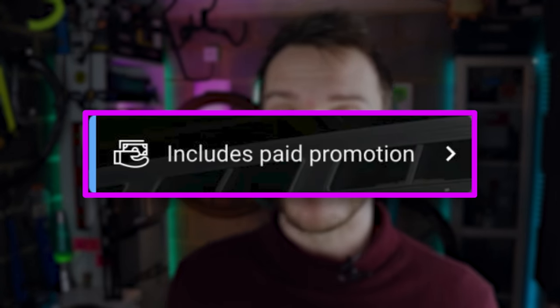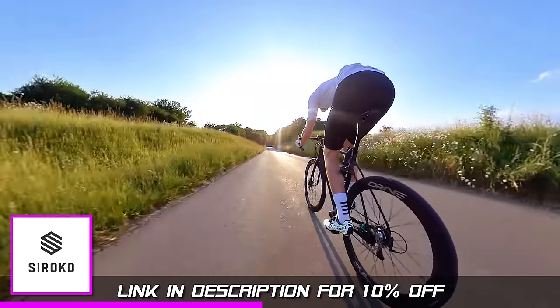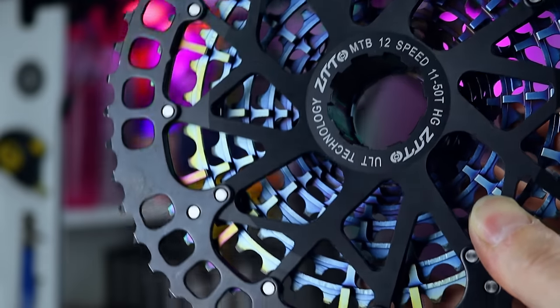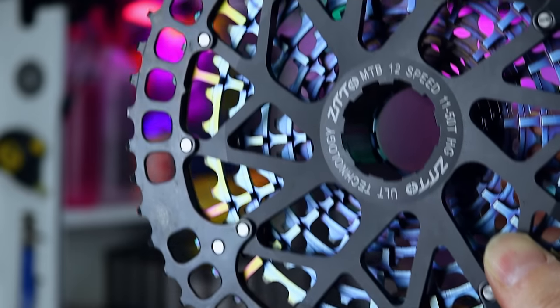All of the stuff I'm showing you today I've paid for with my own cash. That little paid promotion fly-out that some of you might have seen pertains only to the Sirocco sponsor segment later on in the video. When people see it they assume I'm just constantly shilling all of this stuff, which I guess is good to be skeptical, but I've bought all of the cycle gear I'm showing you here. Anyway, let's kick it off with some of the best of the rest from last year.